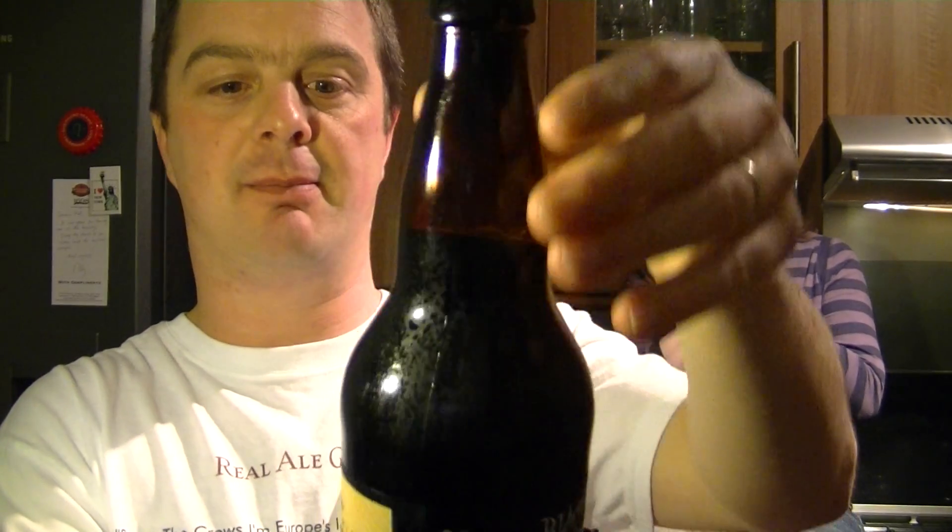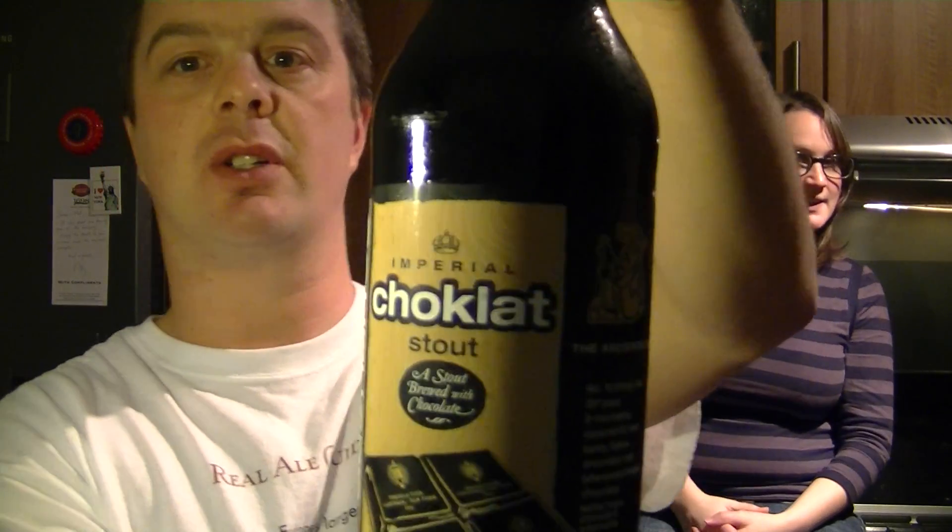There's the bottle cap — it's Southern Tears Chocolate Imperial Chocolate Stout.